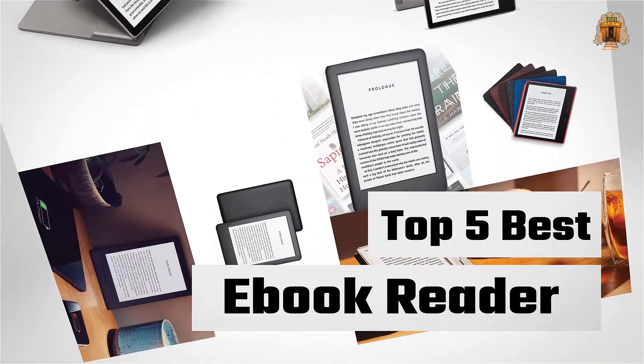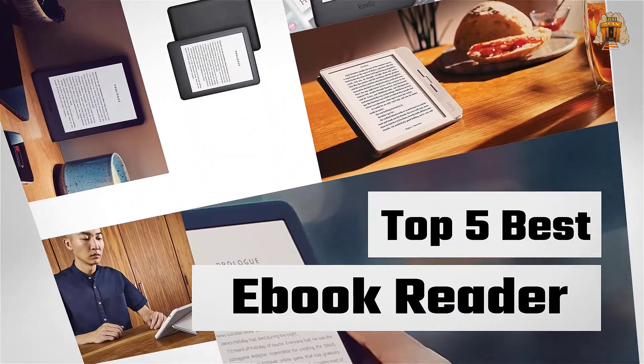If you are looking for the best ebook reader, here is a collection you have got to see. Let's get started.